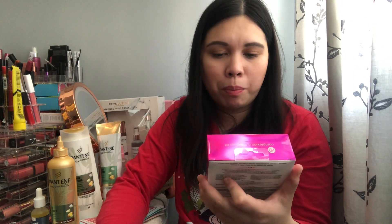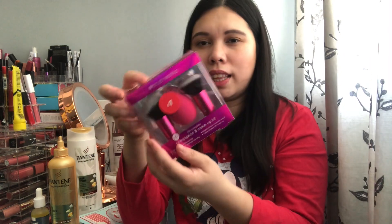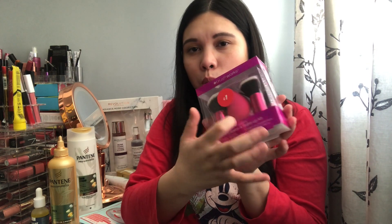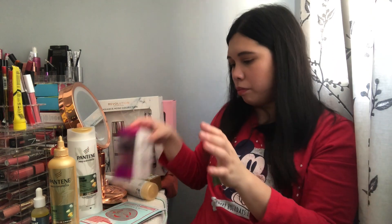I also picked up a few products from Boots at crazy prices. This one is from Brushworks — a complexion and makeup kit with two brushes and one sponge. I'm thinking of putting this in a future giveaway. I bought it for only one pound.